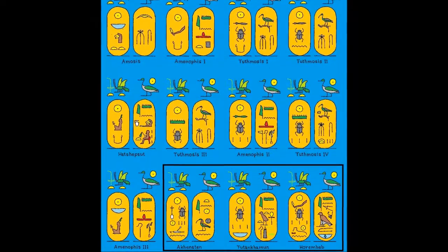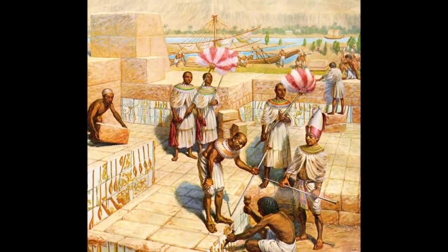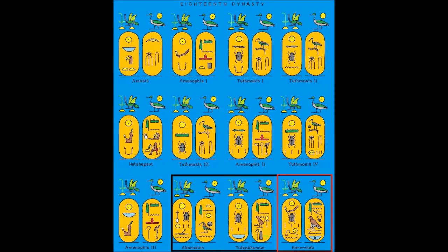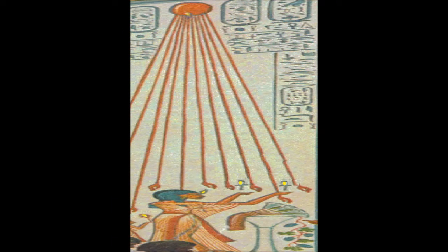The pharaoh Horebhib and his advisor, the priesthood of Amman, seemed to have a problem with the former pharaohs — Tut and his dad, Aachen-Aden — and made every effort to eliminate them from history and the magical energy system with life-giving powers of the Orb of Atan.